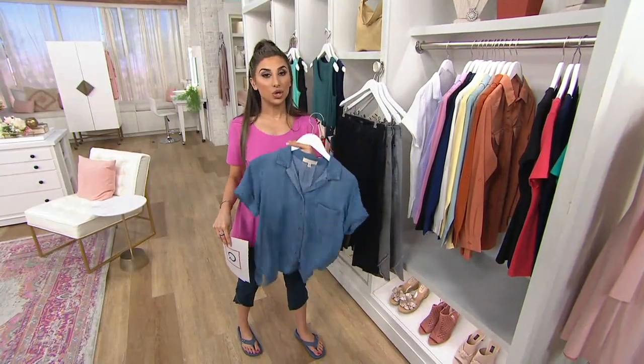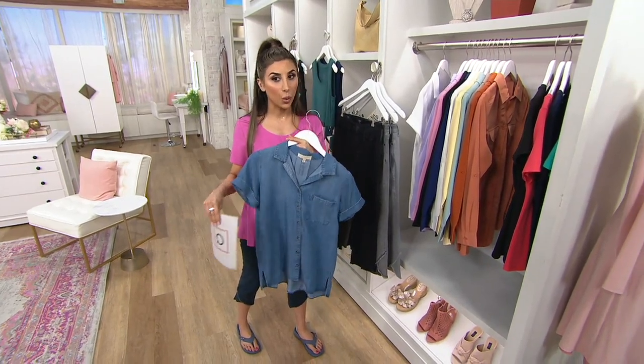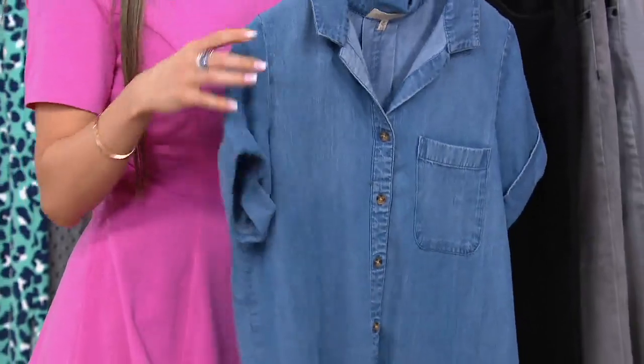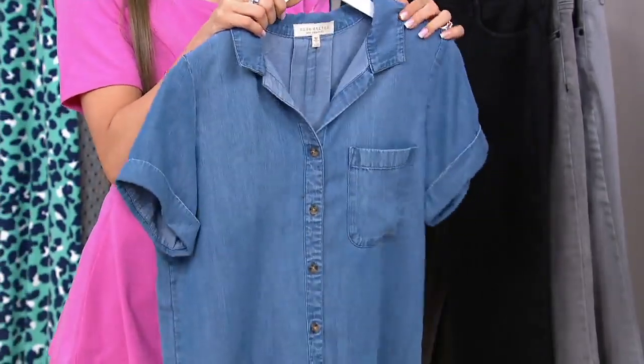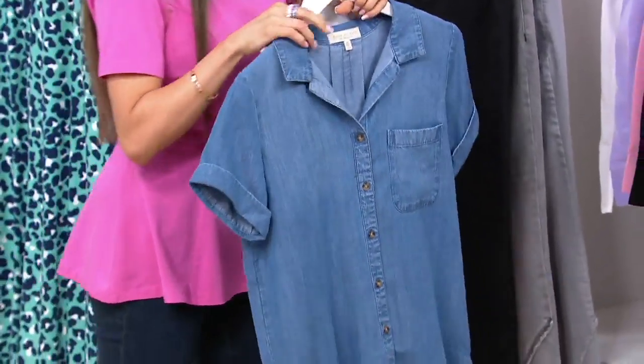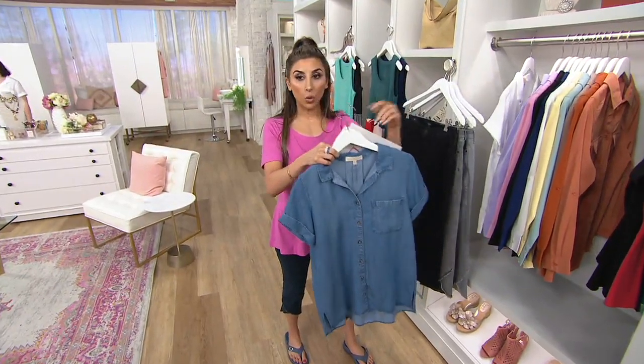Quality denim — and they do their own proprietary Tensera. They have a wash, a finish that no one else does to make it ultra soft. This is new from the brand. It's a short sleeve camp shirt. The only order of the year just arrived, and you can get it home for $24. There's only two colors. This one is called Well-Worn Wash.